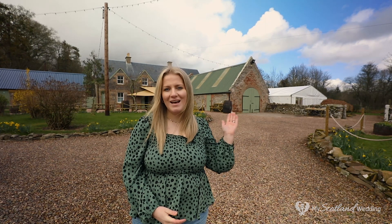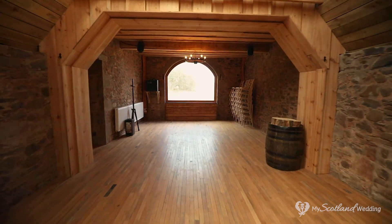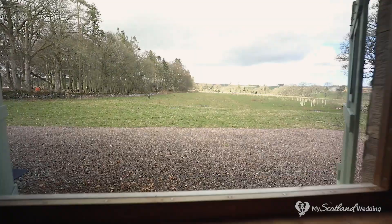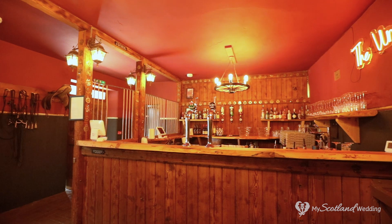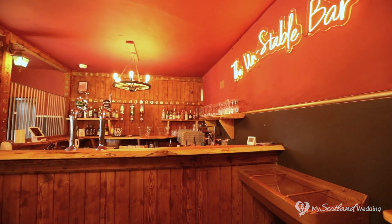Wedderley has two indoor spaces that you can use for your wedding: the barn and the marquee, and there are also a number of outdoor spaces that you can utilise for your big day. The first indoor wedding space is this stunning barn. It's a deceptively large space where you can hold your ceremony and dancing later on, so it's a really flexible space for you to have your perfect day. Immediately adjacent and adjoining the barn is the unstable bar — a brilliant function bar that's been set up in the converted stables. The bar will be fully stocked and staffed for your wedding day and it also has toilet facilities. You and your guests are sure to love this space.